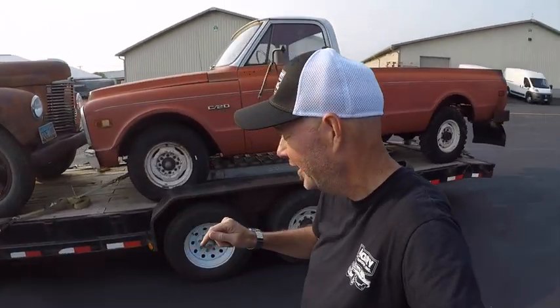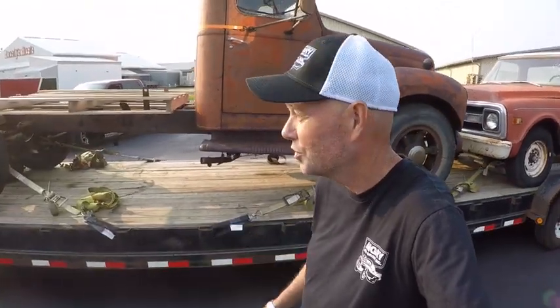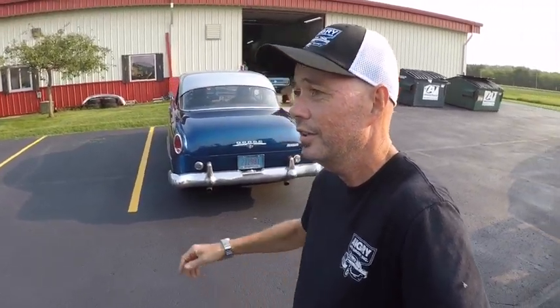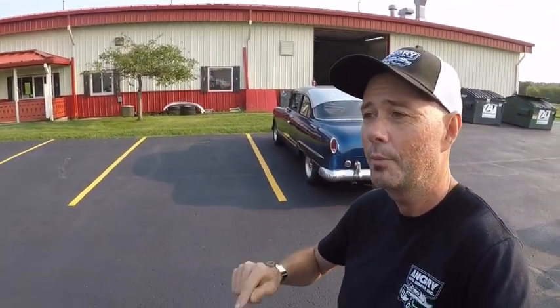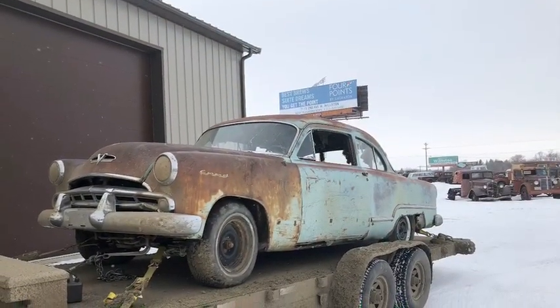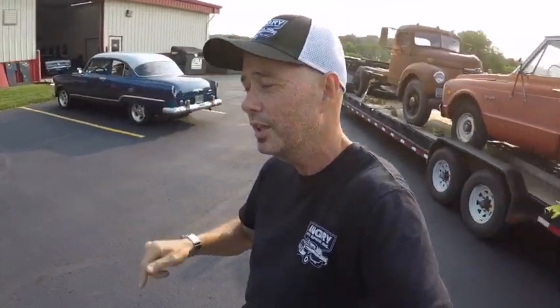Hey, today I've got the most incredible story — you won't even believe it. About two and a half to three years ago, I bought a car out of a field: a 1953 Dodge Coronet with a Hemi. It had been in the field since the 60s, I think. I'll show you a picture of when I brought it back to the shop.